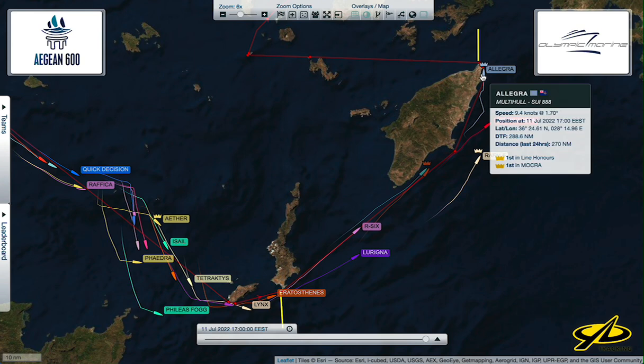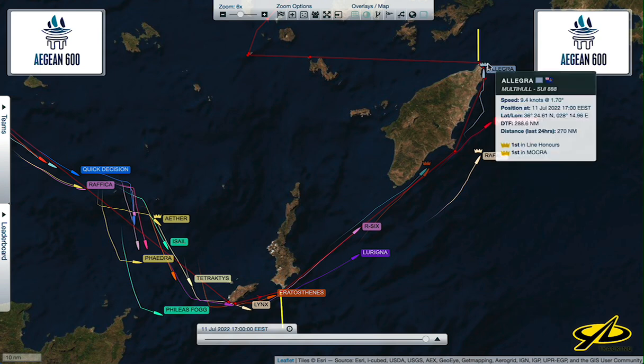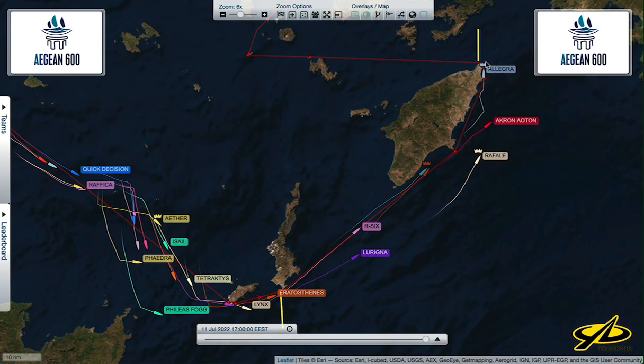Eventually they've all got to get to where Allegra is up here. Allegra has slowed down considerably because they're trying to go upwind, and with a catamaran that's not always great — they've slowed to 9.4 knots as they try to get around up at the tip end of Rhodes.